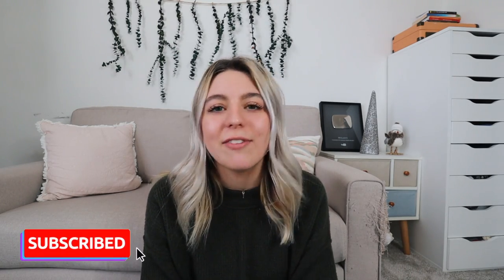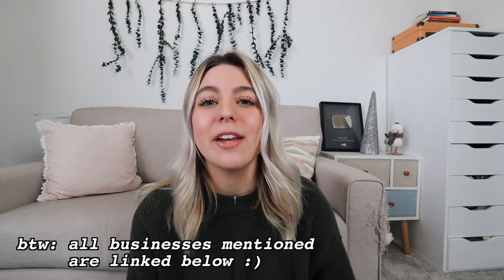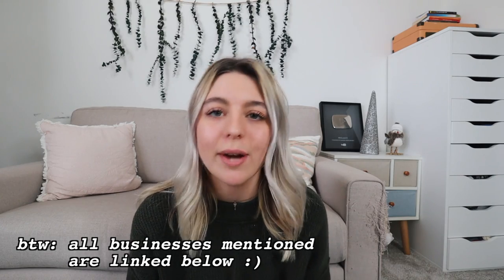If you guys are not already, please be sure to subscribe down below. This is one of my first holiday videos of the year, which makes me very excited. Please be sure to follow me on Instagram because when I do more videos like this in the future, you guys can be the ones to participate in my questions and polls and everything. I hope you guys enjoy the video and let's just go ahead and hop right into it.